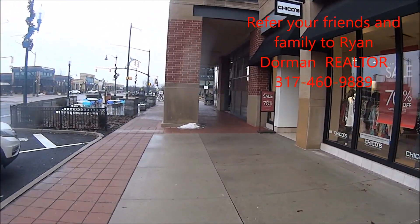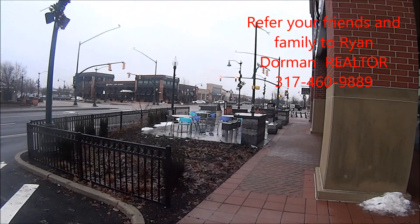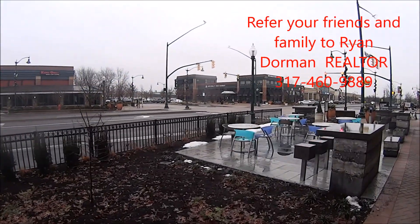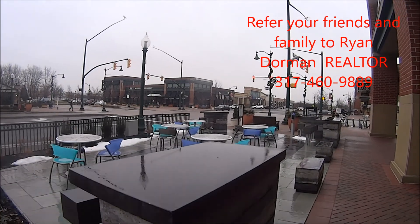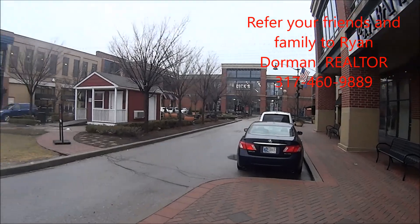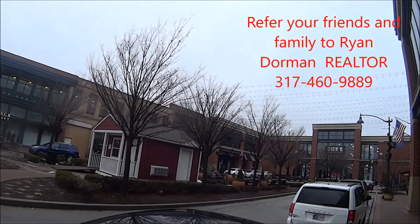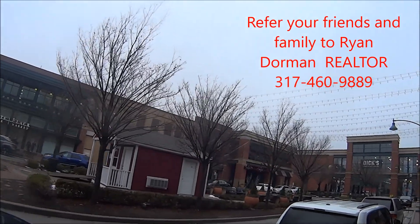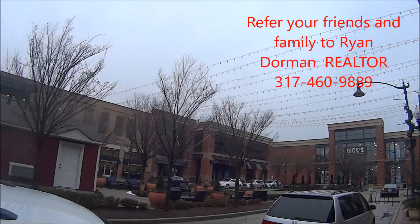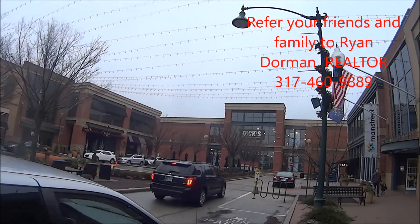And we're just going to head down this way. Here's a nice little city area with tables and chairs where you can sit out and have some coffee on a nice day. Also we have this little square here with a great little area — they have little events here, like Halloween and View and Brews. There's Prime 47, a great place to get a steak.